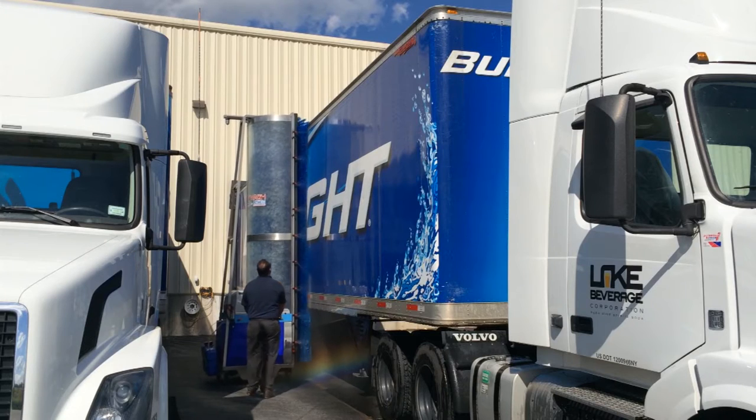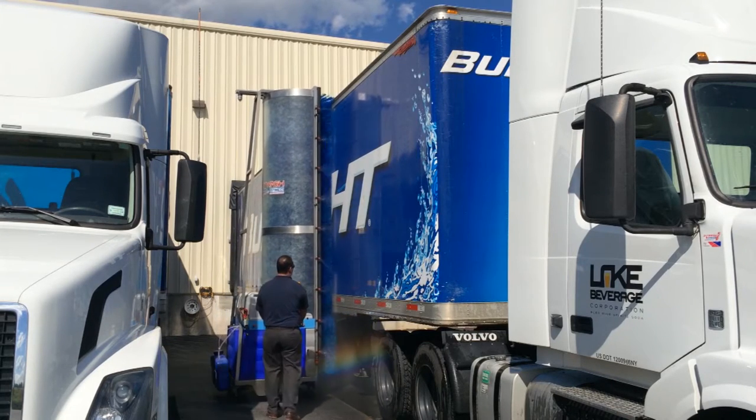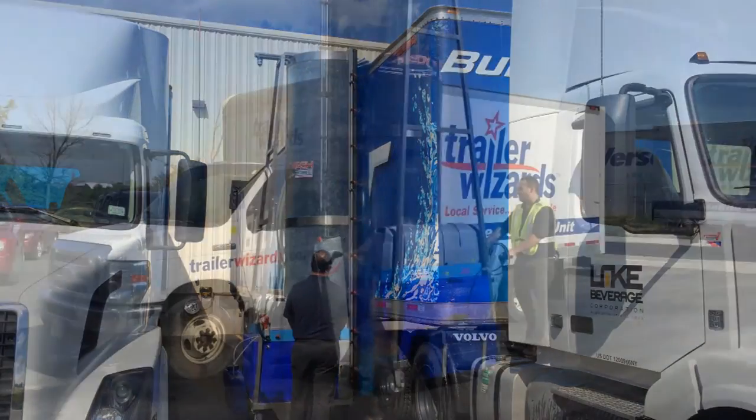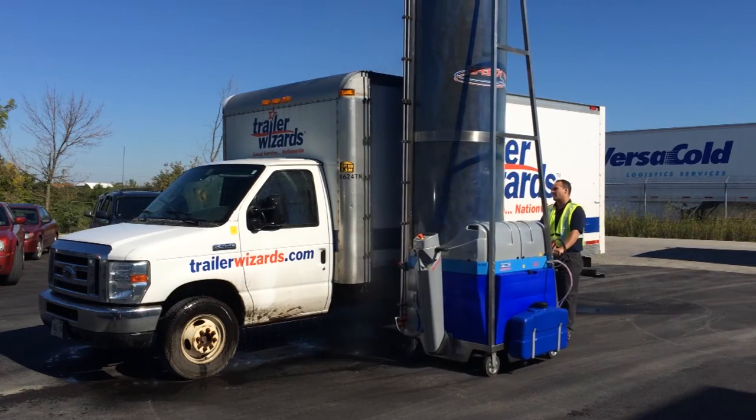Are your vehicles with your name, brand and image dirtier than they should be? With all the money that goes into attention-grabbing graphics and national brand marketing, we feel your fleet, your image should be spotless at all times.